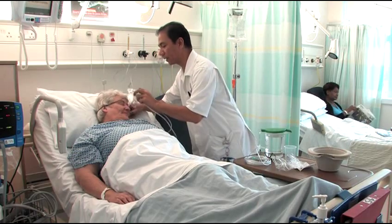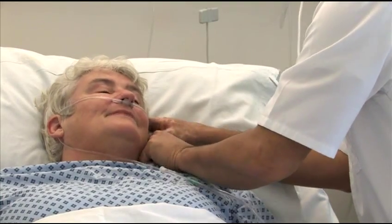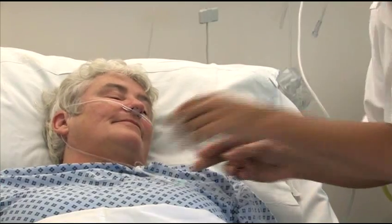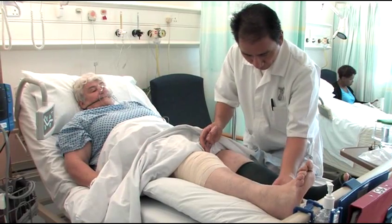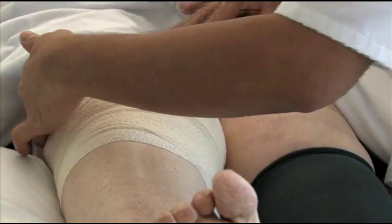If oxygen is needed after your operation, this is provided through either a mask on your face or a tube in your nose. There'll be a dressing over your wound and you may be wearing compression stockings to reduce the risks of blood clots forming.